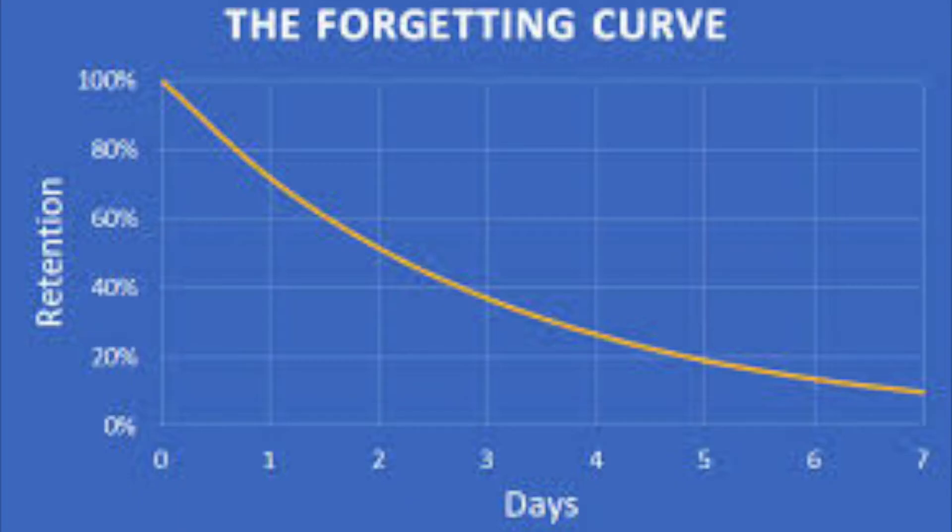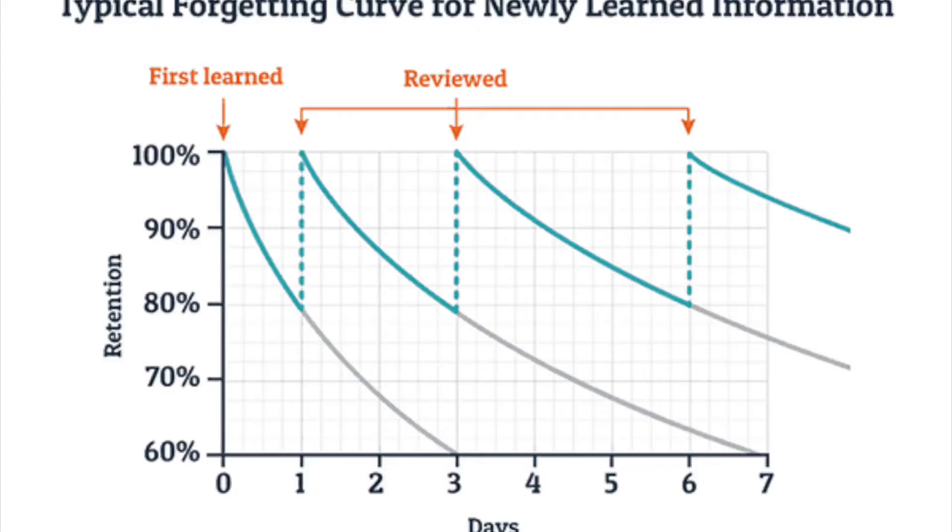Whenever you learn something, it sticks in your brain for about a couple of hours. If you don't go over what you learned that day periodically, you slowly begin to lose all the information you obtained. That's what the forgetting curve graph is demonstrating. If you do go over what you learned each day, as shown on the graph, it takes a longer period of time to lose the information, and the more you'll retain.